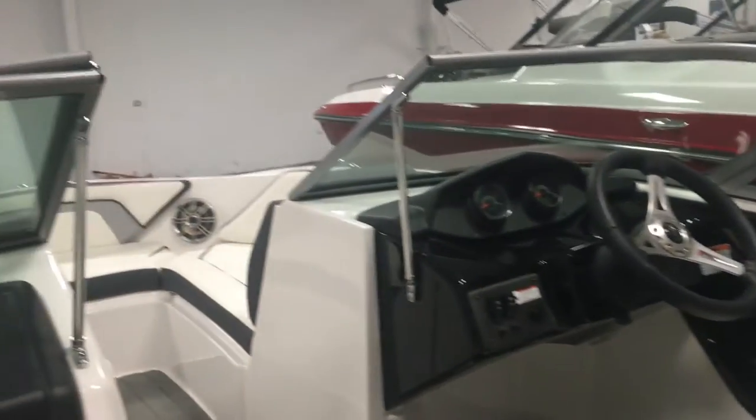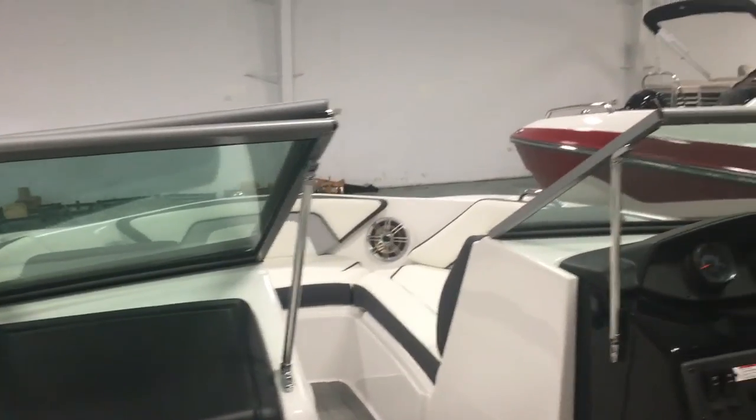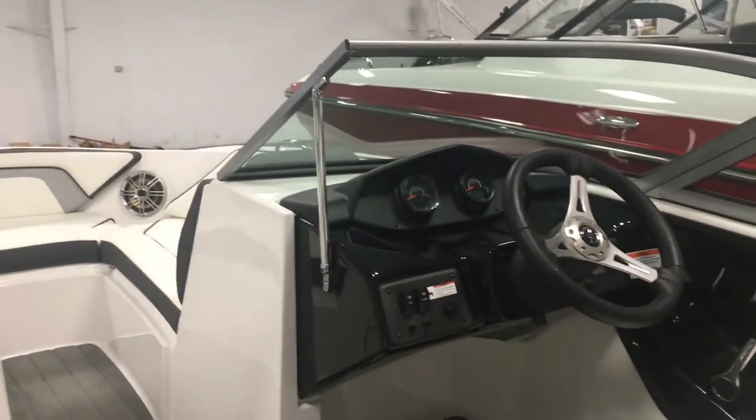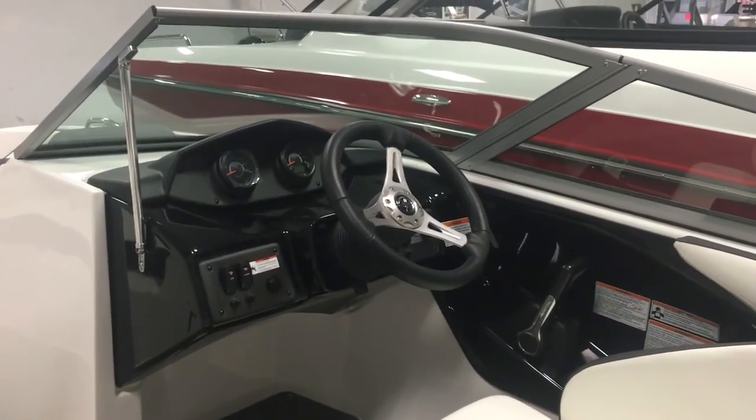To learn more about this Yamaha 192SX or any of the Yamaha boats that we have available, give your Hall Marine boat specialist a call today to set a time to come in and inspect it for yourself.